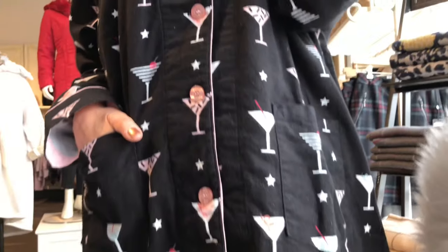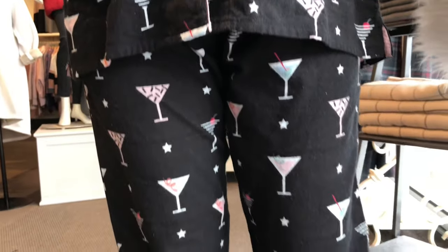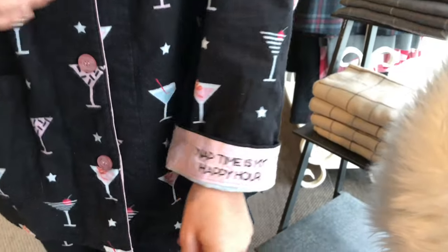You've got to be a cat lover. And of course only Elaine would have the cocktail one — she should have a martini right there. Black-based with all the glasses. They come as a set, and it says 'nap time is my happy hour.' So cute. And then of course she put the cashmere over the pajamas — only Elaine would do that.